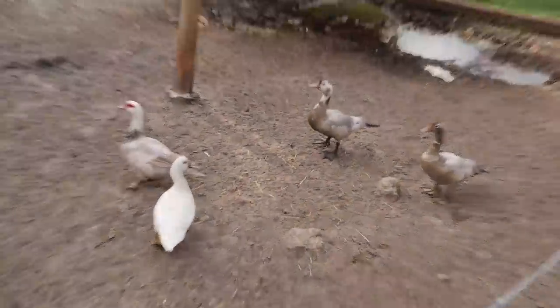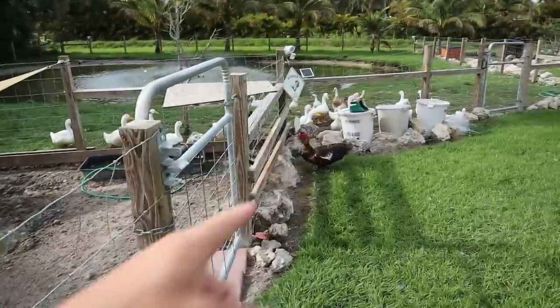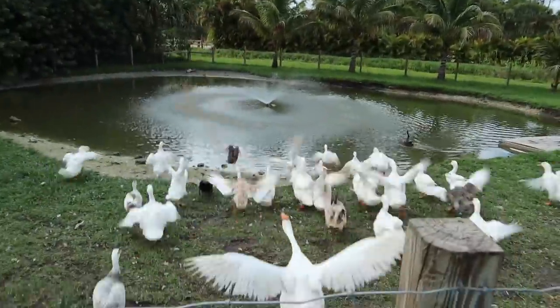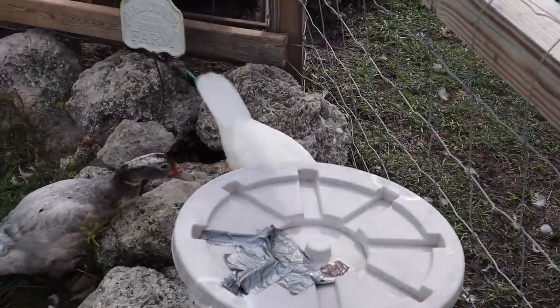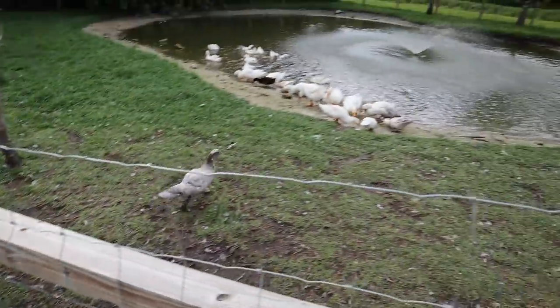We're back home. Holy moly, the ducklings are huge — you literally can't tell the difference between them and the mom now! Those two males we had are so big. And then there's the little female, Kevin. You can see the males get a lot bigger. They're so funny — my little minions!